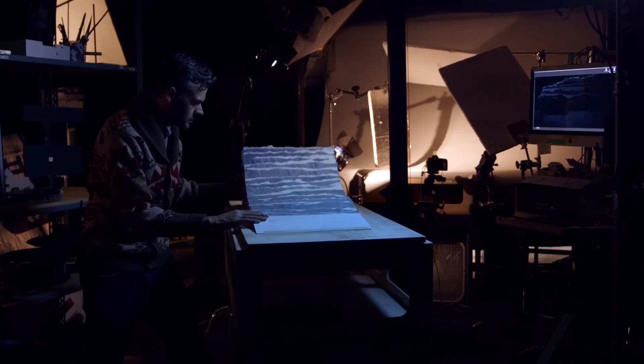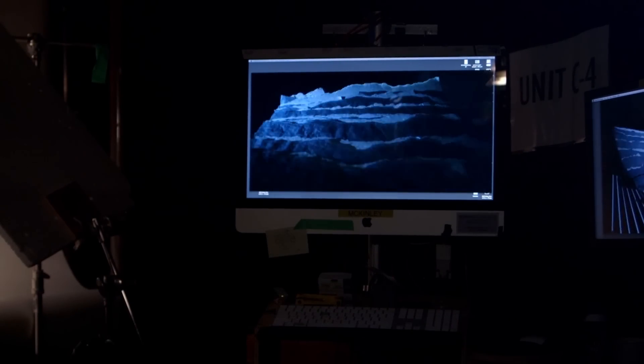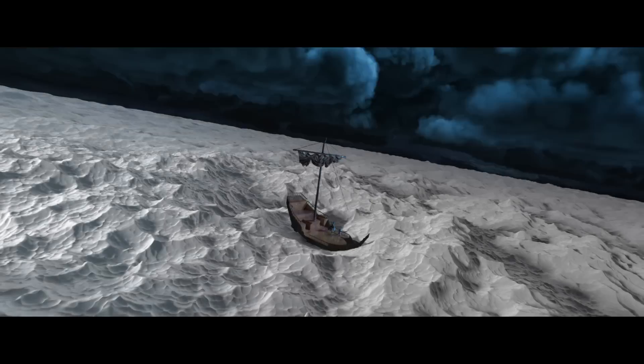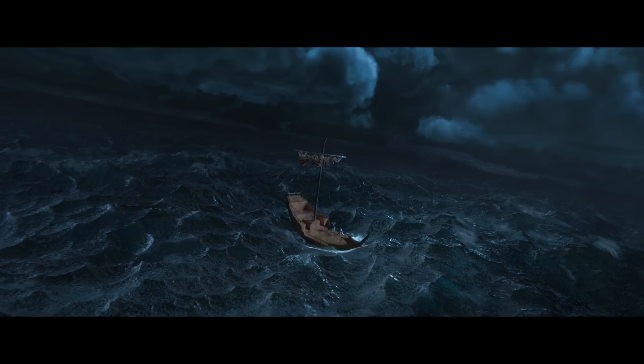We go to the animation and the rigging teams and we say, how would you guys do this if you could forget about all the computers? We take all of that practical reference, we do a photorealistic interpretation, and then we start to iterate and iterate until finally we land somewhere that feels like it belongs in this world.